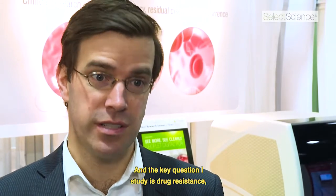The key question I study is drug resistance, and I work with a blood biomarker lab at Dana-Farber, the Belfer Center, to study and look for free-floating DNA in these blood specimens as a way of understanding what's happening to the cancer.